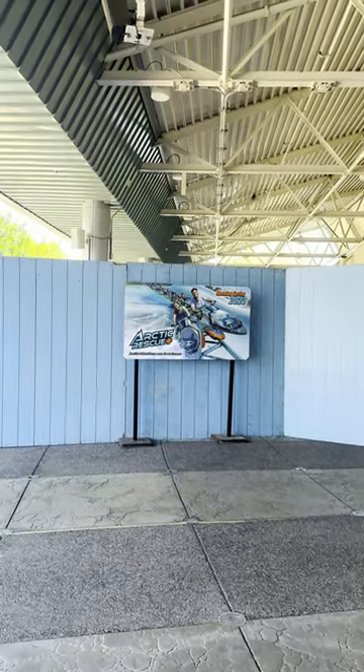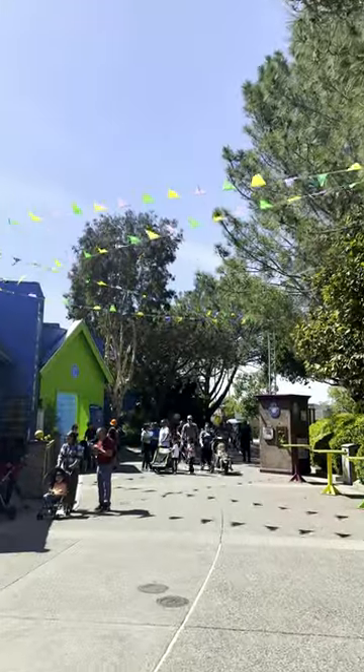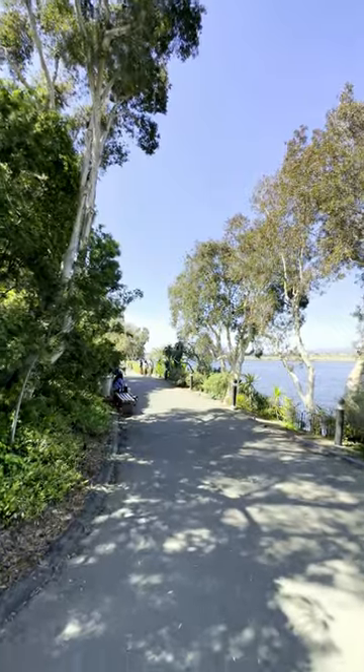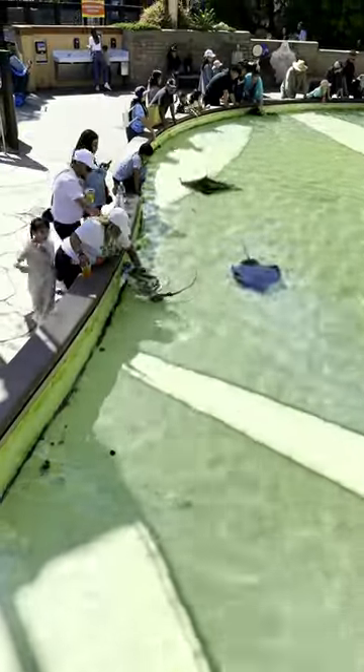I went to go check out the Arctic Rescue construction, but this fence was pretty much all you could see. Then I kind of just walked around, checked out some of the animals. I found this really pretty pathway at the back of the park. I wasn't in too much of a riding mood, so it was kind of nice to just check out the park a little.